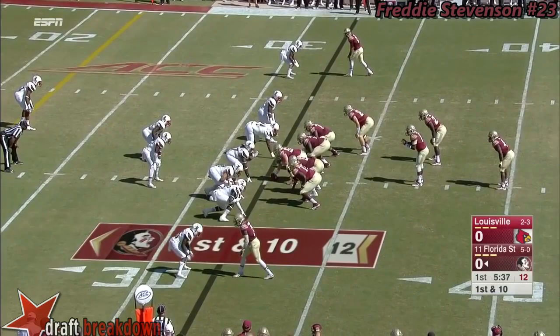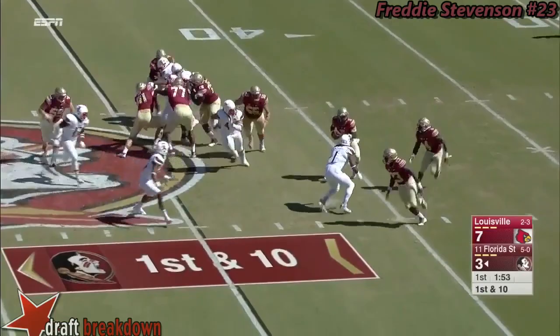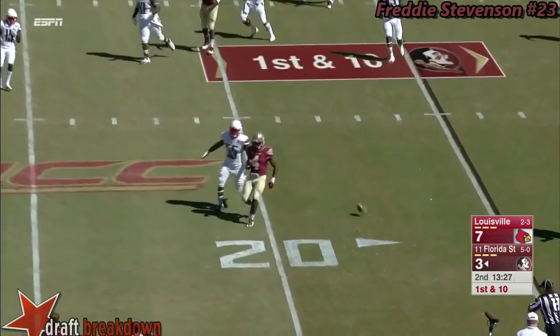Two tight end package. Muffed snap — Golson has to cover it up. More issues in execution as they run the option; Golson gets widened and gets tackled behind the line. Here's where FSU struggled on Saturday against Miami, and the red zone struggles continue here, at least to start.